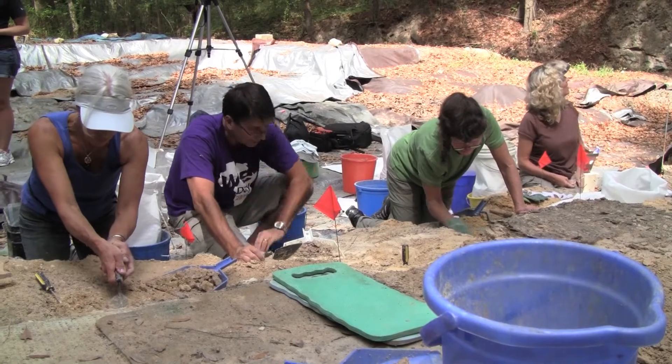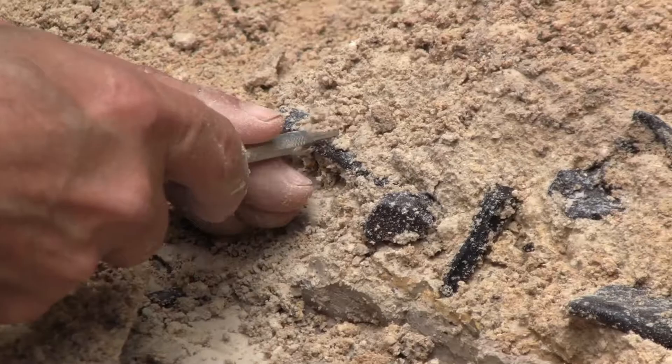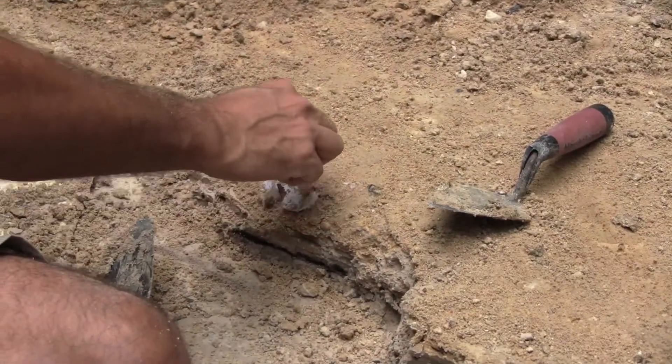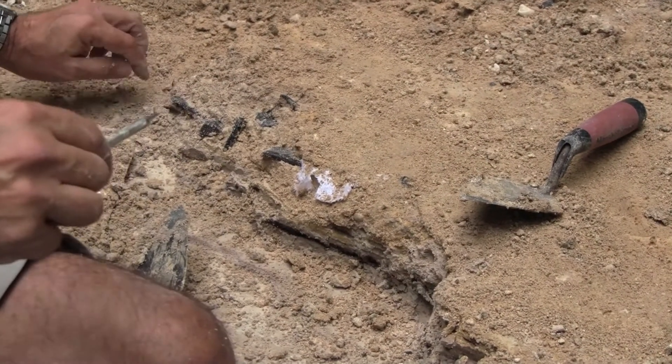One of the beauties of Thomas Farm is that by owning the site and being able to dig here year after year — and we continue to find new species every year we dig — we're putting together sort of the whole food web as it existed 18 million years ago in North Florida.